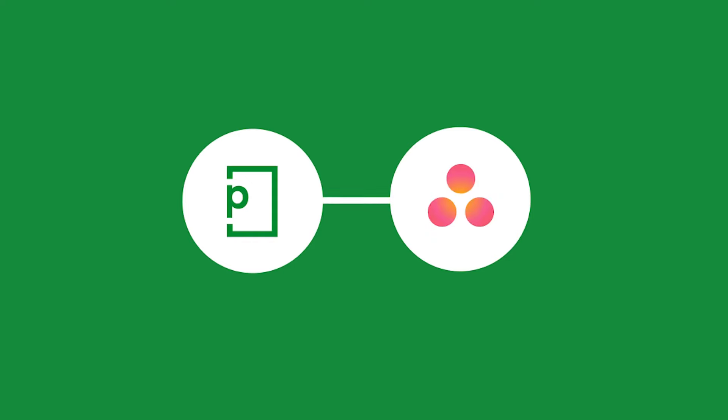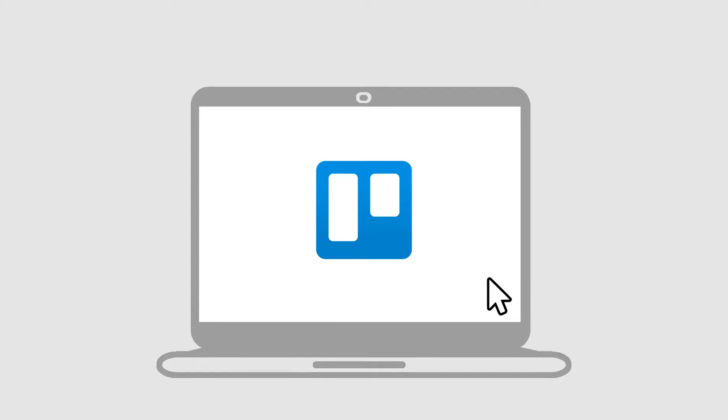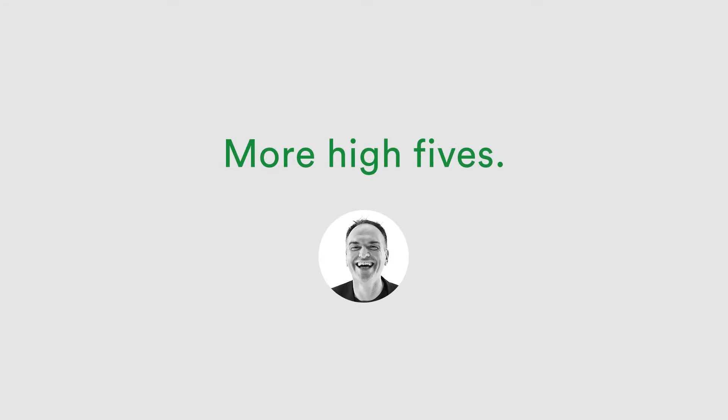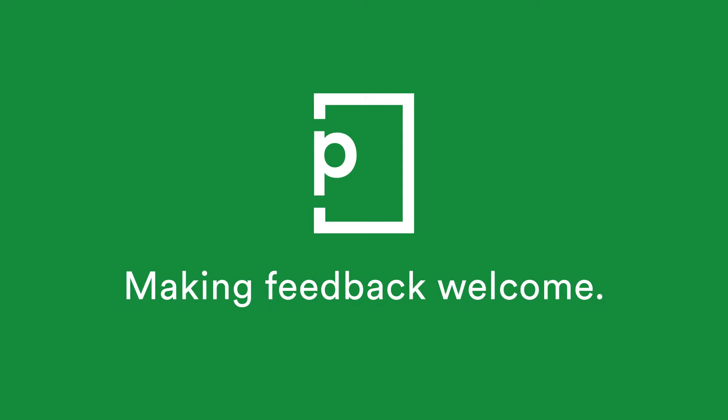It integrates seamlessly with your project management platform so all your feedback and approvals are in one place. Which means you can keep working with the tools you like and get creative feedback with less headaches and more high fives. PageProof. Making feedback welcome.